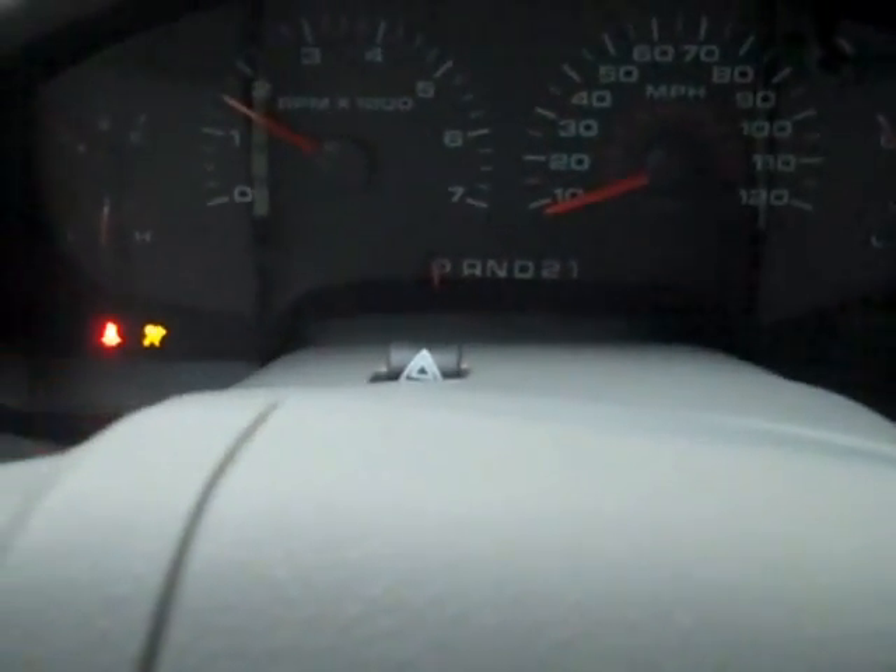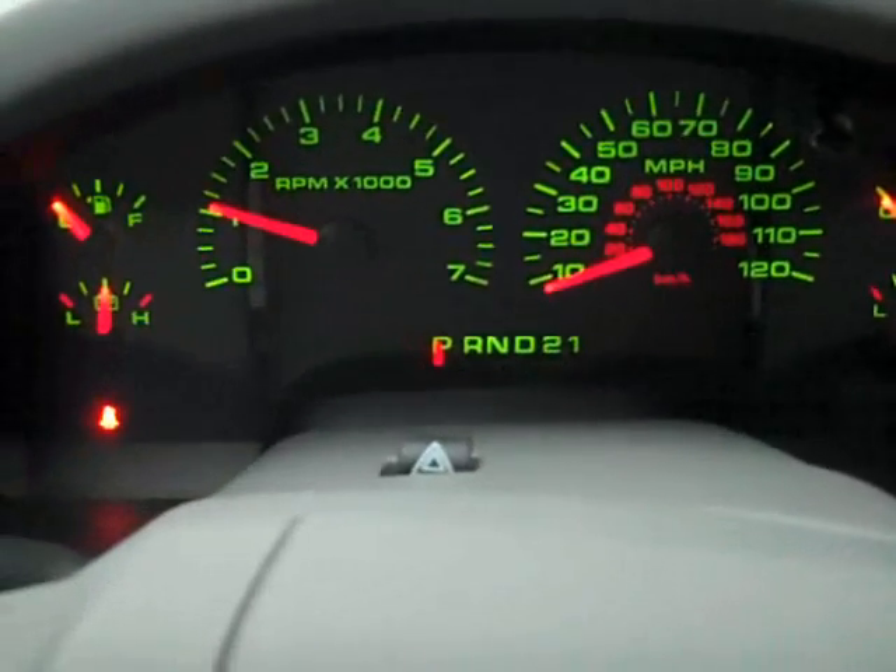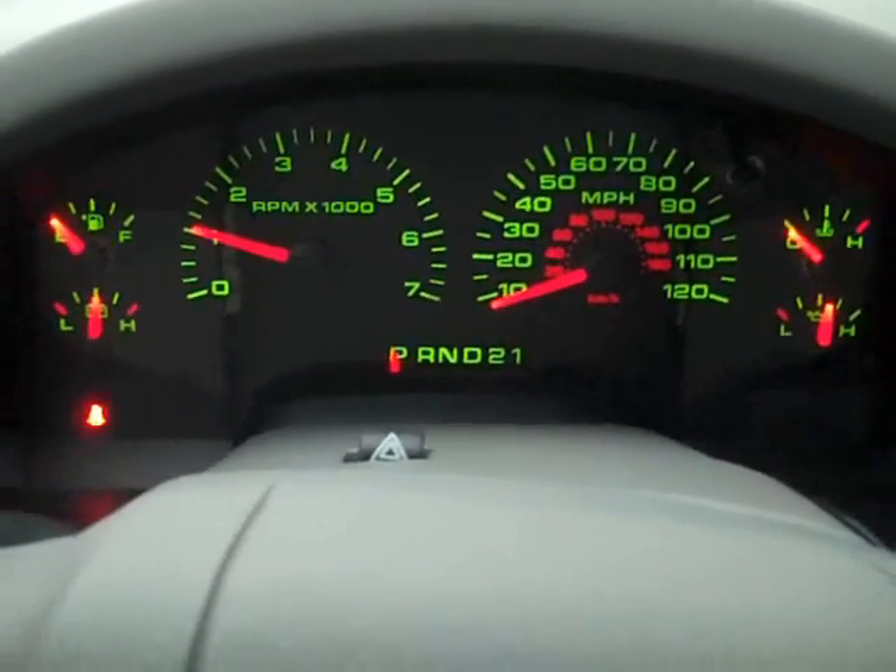Go ahead and start it up. Automatic headlights. Really easy to see instrument cluster — makes it really nice.